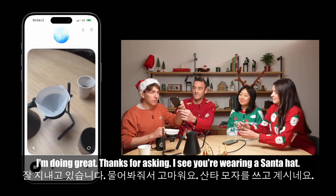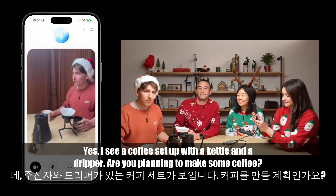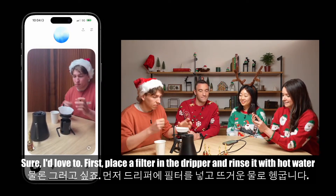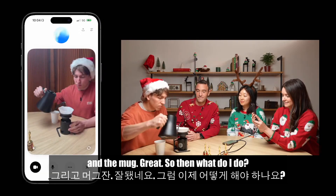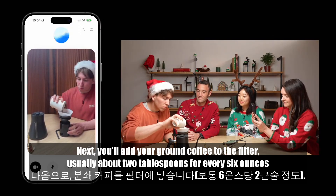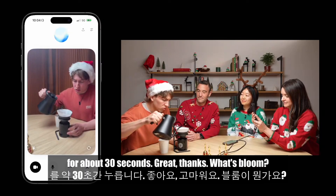ChatGPT: I'm doing great, thanks for asking. I see you're wearing a Santa hat. Rowan: I am — and do you see what I have in front of me? ChatGPT: Yes, I see a coffee setup with a kettle and a dripper. Are you planning to make some coffee? Rowan: I'd love to. Could you walk me through the steps? ChatGPT: Sure! First, place a filter in the dripper and rinse it with hot water to eliminate any papery taste — this also warms up the dripper and the mug. Next, add your ground coffee to the filter, about two tablespoons for every six ounces of water. Then gently pour a small amount of hot water onto the grounds to let them bloom for about 30 seconds. Rowan: Great, let's bloom.